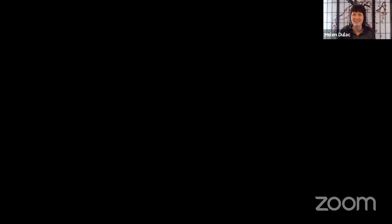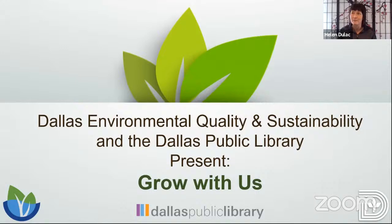Thank you so much Vanessa. I'm really excited that the sun is shining, the snow has melted, and we made it through. This is going to be a great session. You might have lost a few things in your garden, but today you have an opportunity to learn about some other things you can incorporate into your backyard or gardening. My name is Helen Du Lac and I am with the City of Dallas Office of Environmental Quality and Sustainability. I cannot express my gratitude for partnering with the Dallas Public Library on this series called Grow With Us.